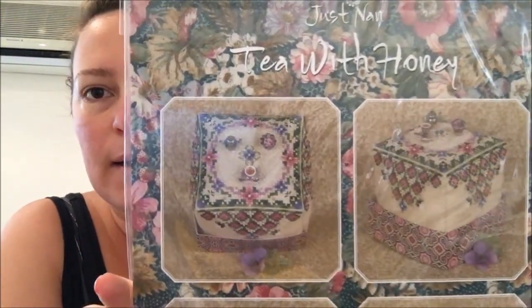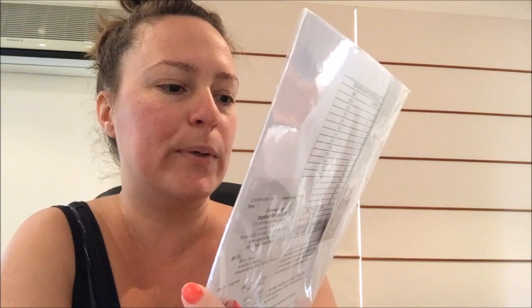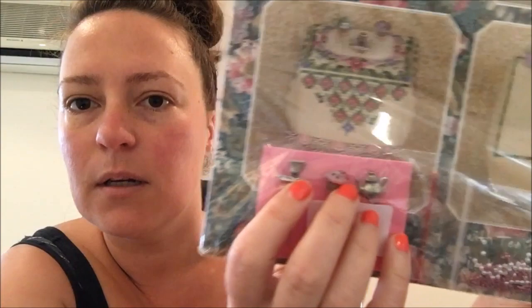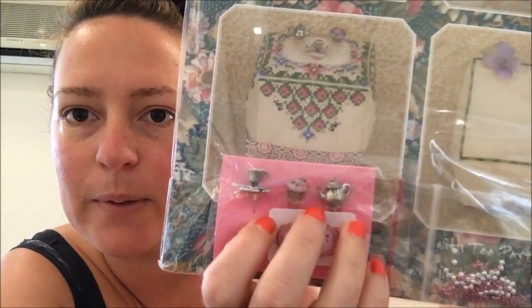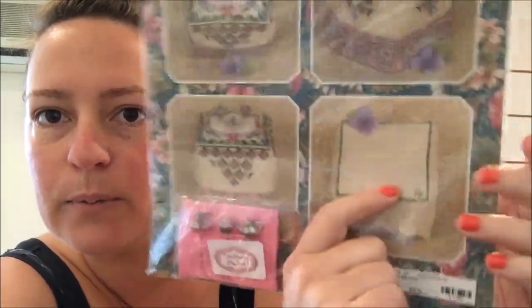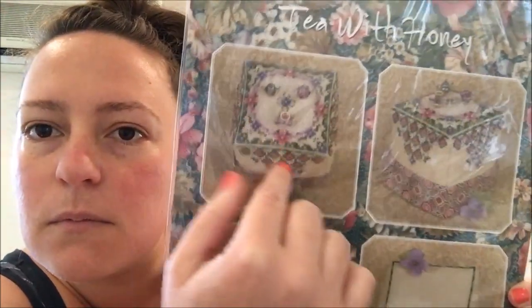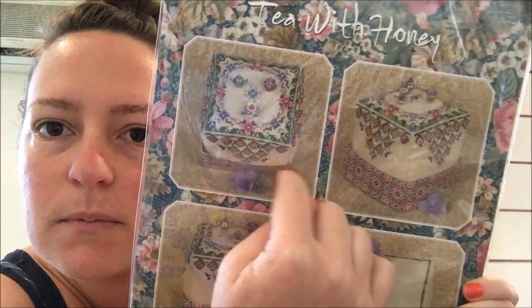Then there's Tea with Honey — another Just Nan little box. It comes with the pretty little pins Just Nan is known for — a little cupcake, little tea cup, and little kettle. You stitch it up and it's got some beads, trimmings, flowers, and bees. I've got a thing for bees, so that's really pretty.